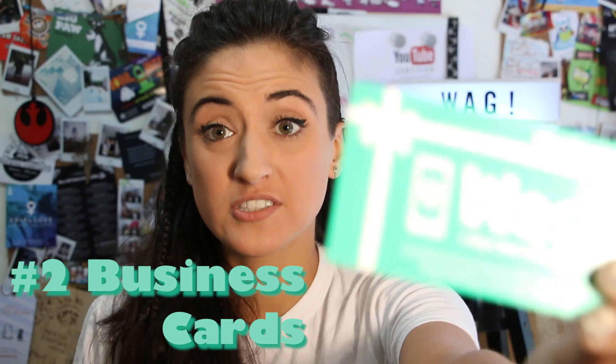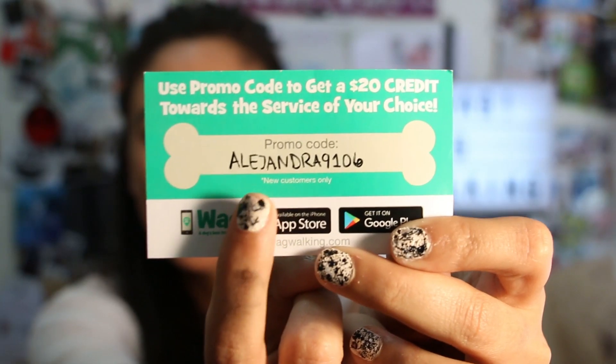Tip number two: the other really important thing that has helped me is to always carry your business cards. When you run out, make sure to order more — you can do it through the app. There's a walker store where you can order more cards. There's been so many situations where I'm on a walk and people actually approach me and ask about the shirt and I tell them about Wag. And they ask, do you have a business card? Of course — right here in my fanny pack, ready to go. The cards also have the promo code that gives first-time clients a $20 gift card credit, and you get $25 if they use your code.